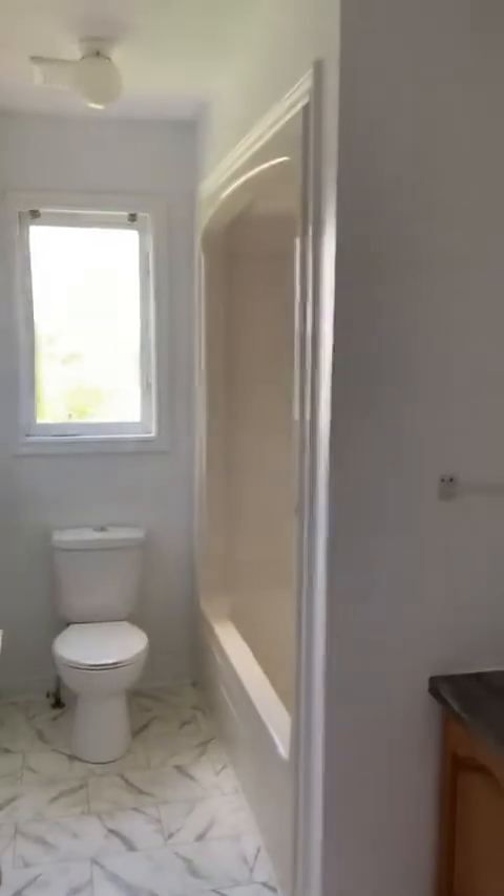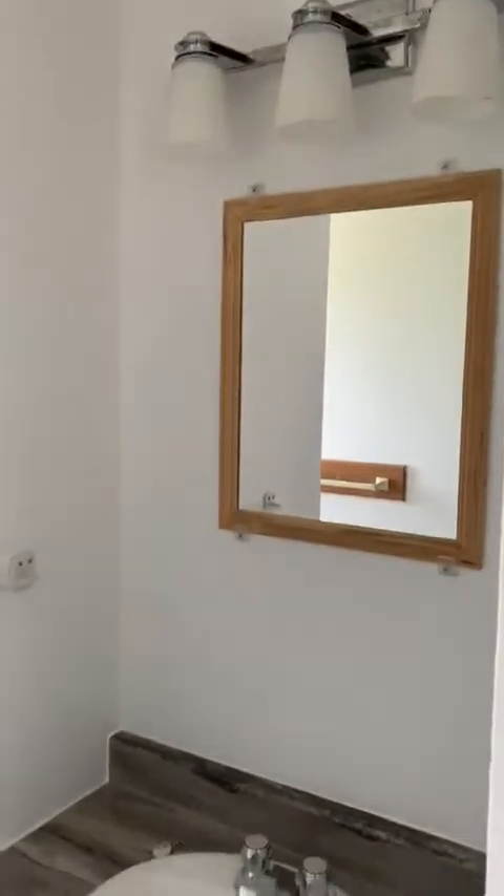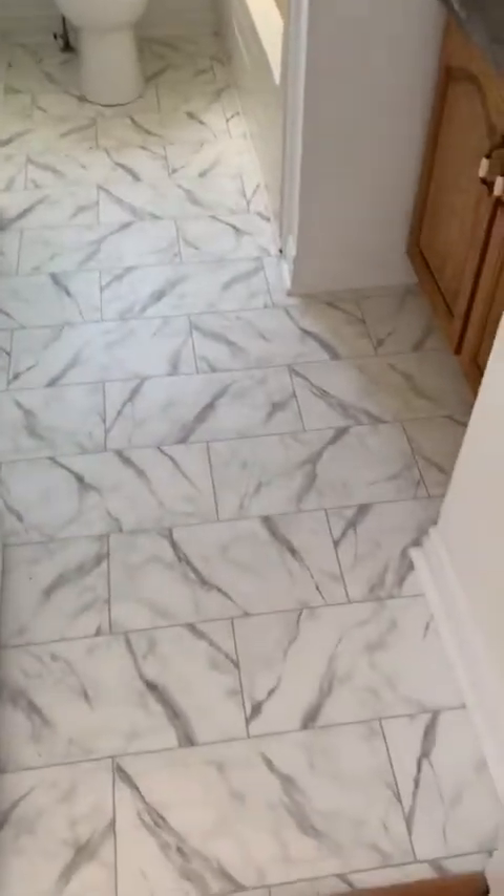The lovely freshly painted bathroom. A new countertop as well. Nice floors.